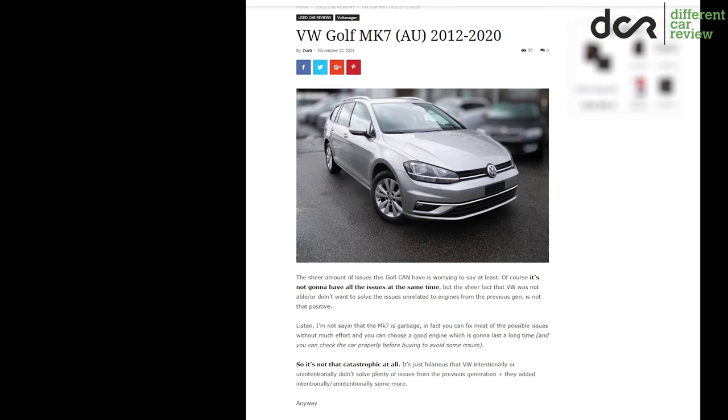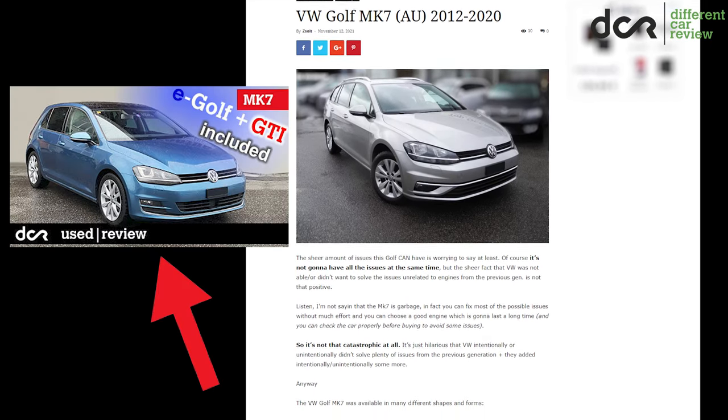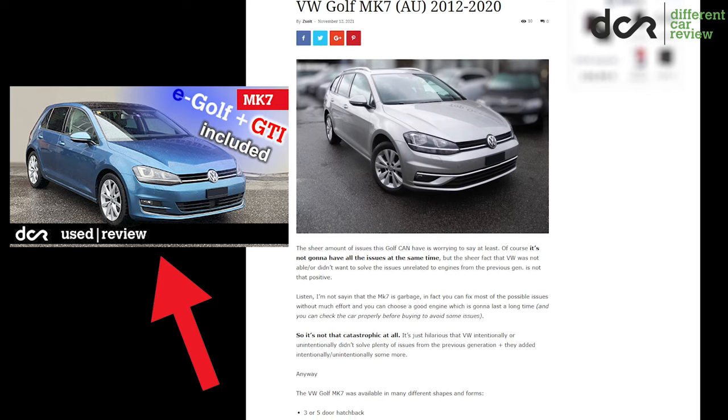For more information about this car, visit my website or check out the complete used car review video I did about it.